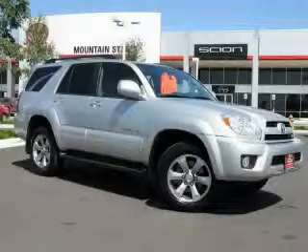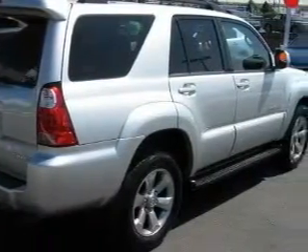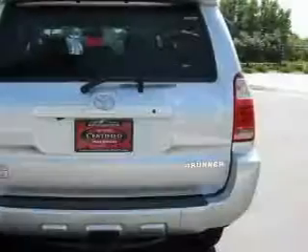This is a 2006 Toyota 4Runner, a big SUV for big fun. Complementing this Toyota's contemporary styling is a stunning array of desirable features, which include a heated driver's seat,